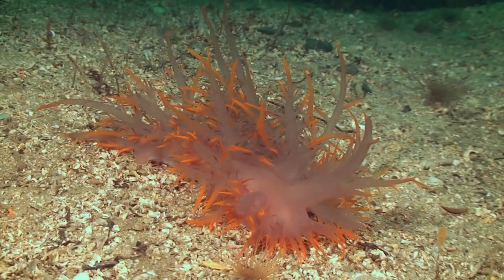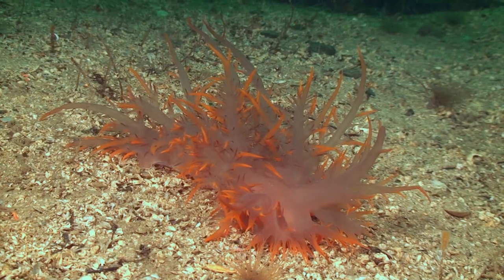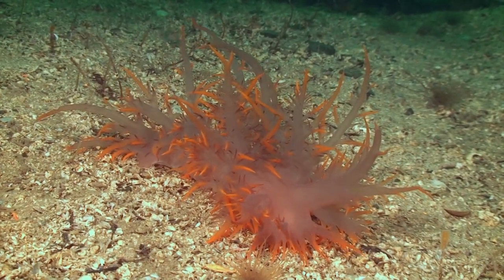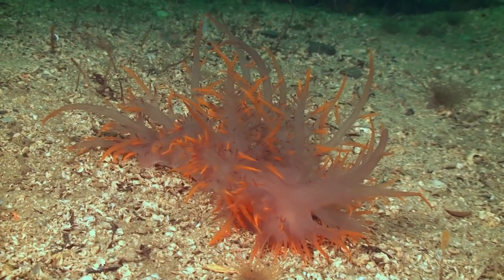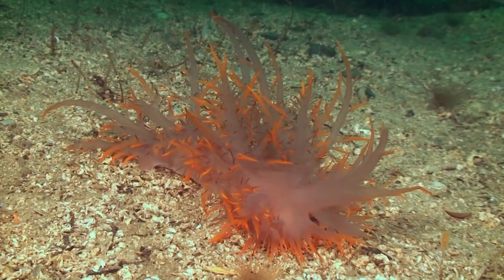These characteristics themselves don't make this nudibranch special. Rather, it is their incredible ability as hunter and skills to escape, adapt, and reproduce that make these nudibranchs a treat for the patient and inquisitive diver.